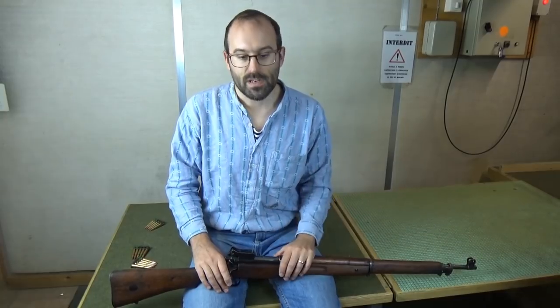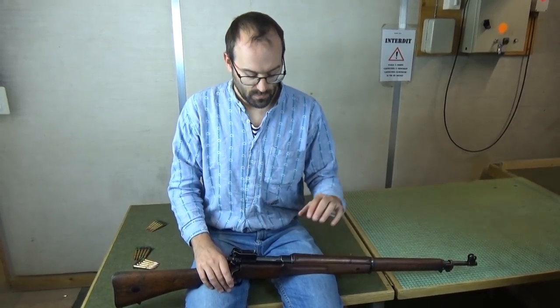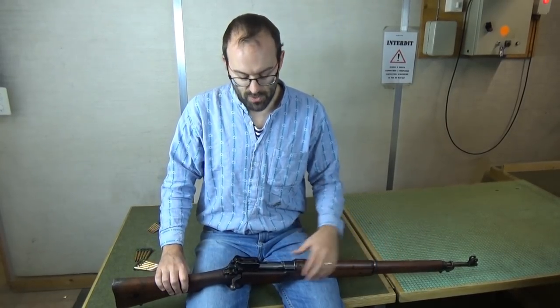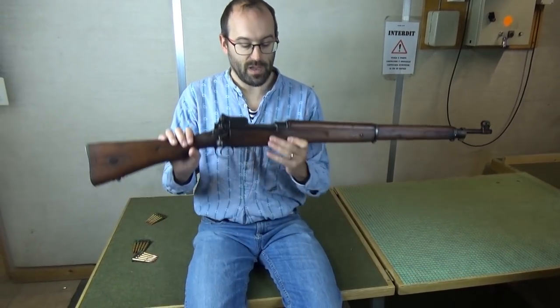So we went to the States and subcontracted out to Winchester and Remington, and the Eddystone factory as well. They built basically the same rifle in .303 British. This is what we have here — this is a Winchester-made one.